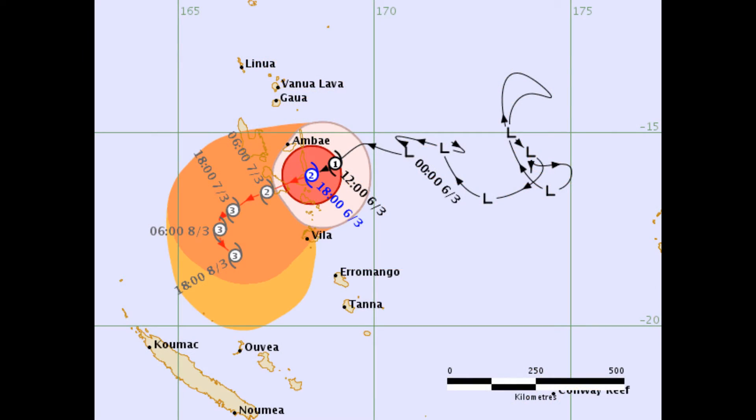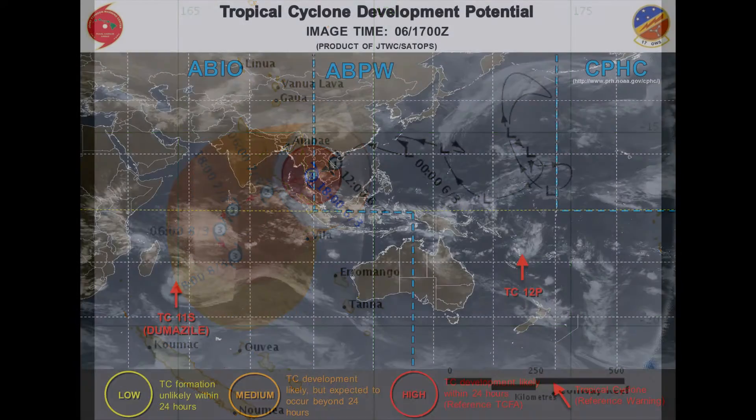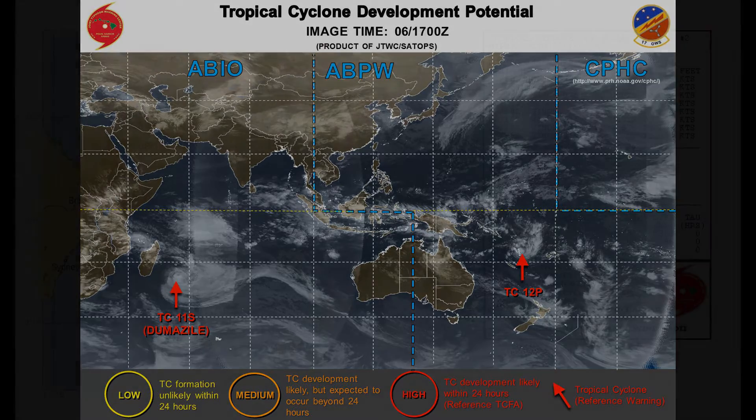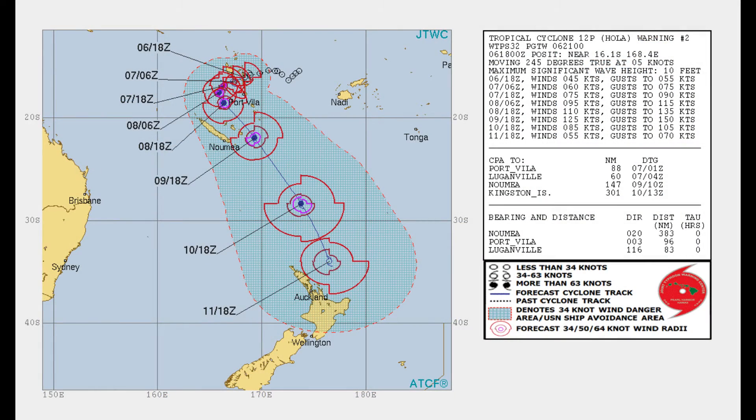Here's the Fiji Met Service tropical cyclone track chart — they have it actually increasing to category 3. The Joint Typhoon Warning Center's updated track chart shows that the entire New Caledonia region is now in the cone of uncertainty. Force 13 will go live in a couple of hours on the main channel.